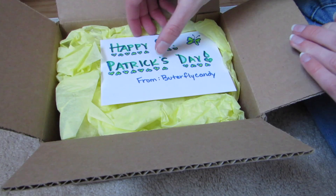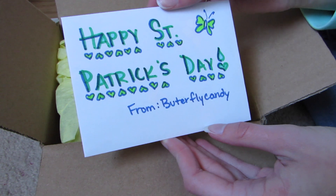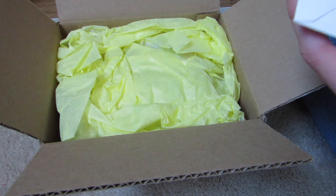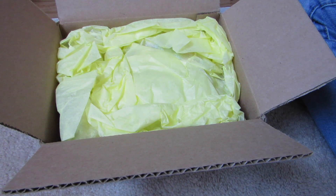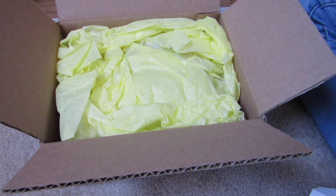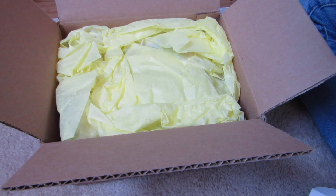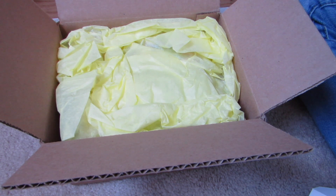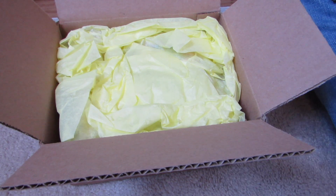I'm really excited. This is March I believe, which is why she has a Happy St. Patrick's Day from Butterfly Candy in it. Aww, cute kitty sticker. Don't want to rip that card — that's really pretty. And it says: dear friend, thank you for supporting my Etsy shop by ordering this month's mystery box. I hope the small treasures from this box brings joy to your life and a smile to your face. If you love this box please share my Etsy shop with your friends. Please let me know if you have any suggestions for future boxes. Sincerely, Tara. That is such a sweet little letter.